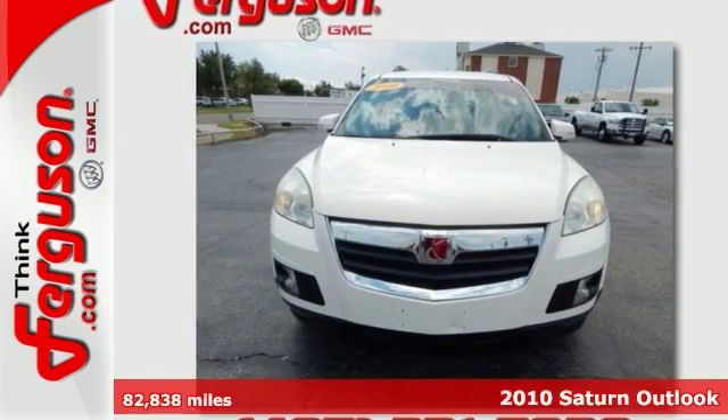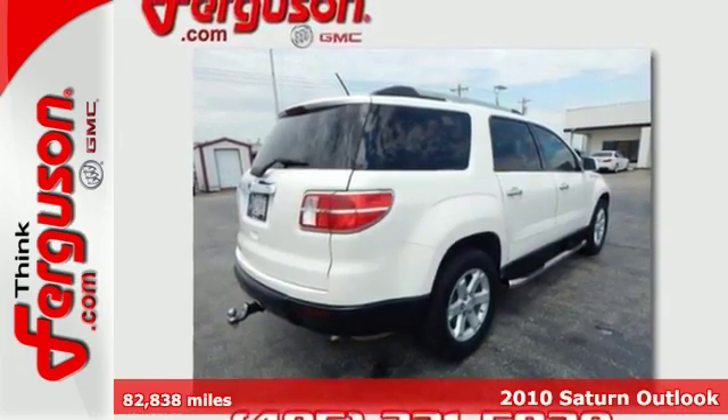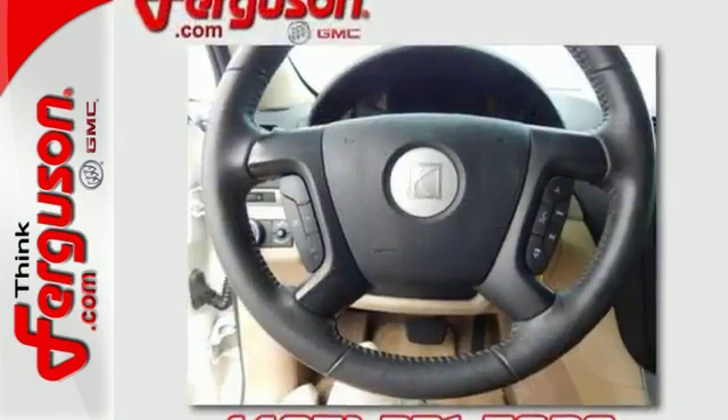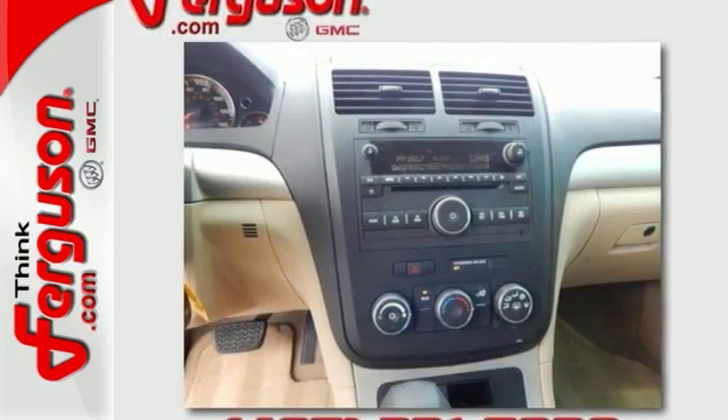You're looking for inexpensive transportation. This 2010 Saturn Outlook XC is your solution, and it certainly fits the bill on all counts. It has the essential features like keyless entry, traction control, and dual airbags. It even has a luggage rack and running boards.